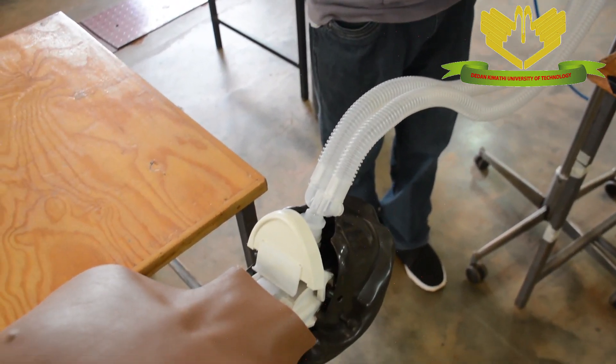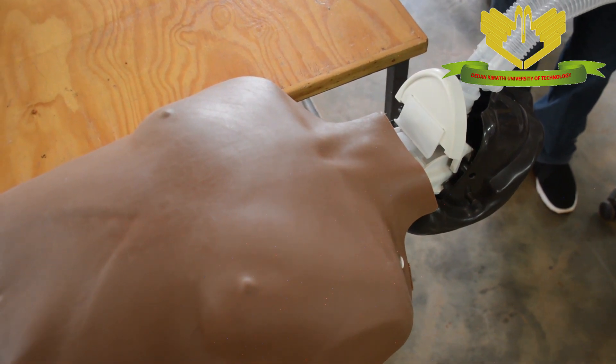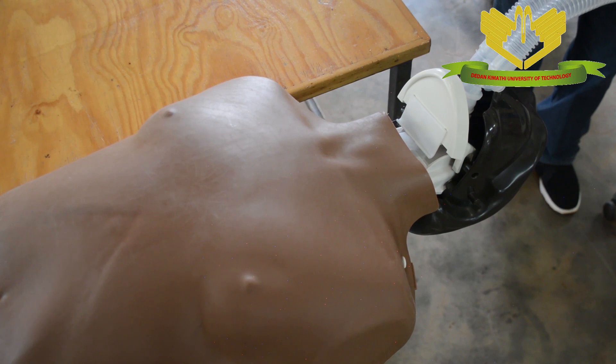And there you have it. Ventilation has begun, and some of the settings that were set initially were 12 breaths per minute.